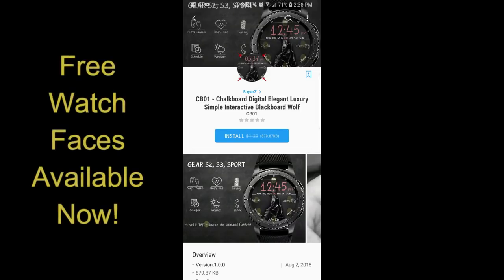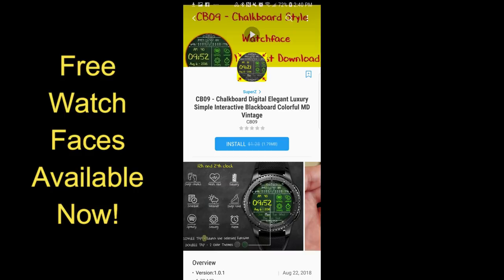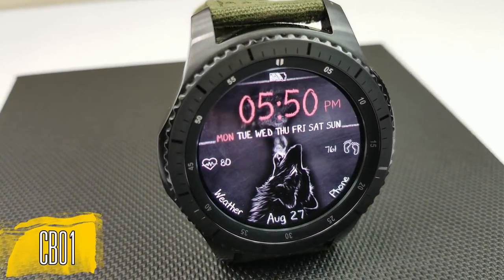Hey guys, welcome back to Jibber Jab Reviews. I hope you're all enjoying your day and you're ready to take advantage of another huge release of freebies, but these ones are only available for free until the 30th, so you're gonna have to hurry if you want to pick them up. In total there are six faces, so I'm gonna go through them fairly quickly so you get an idea of what they look like and then you can decide which ones you want to get — or of course you can pick them all up. All right, enough of my jibber jab, let's go have a closer look at these limited time freebies.